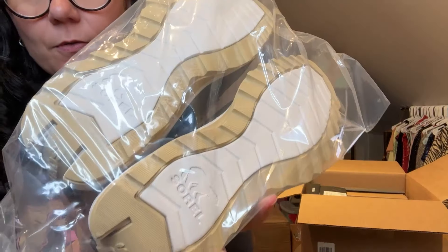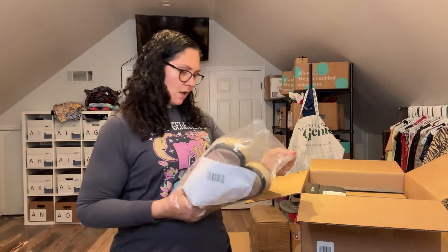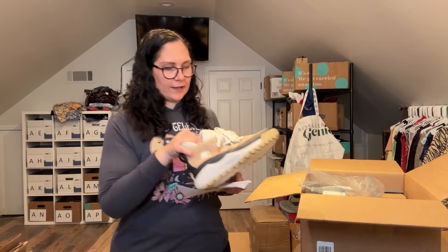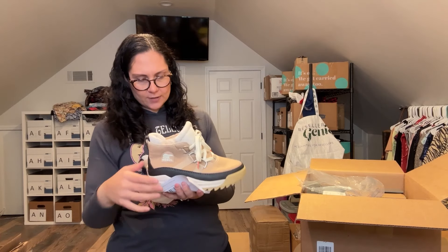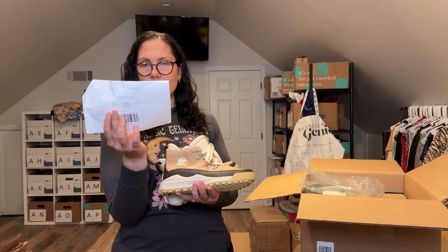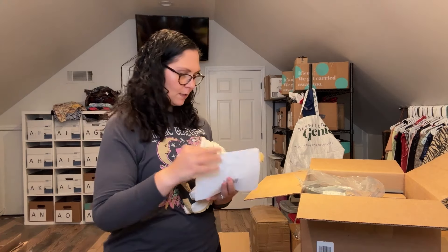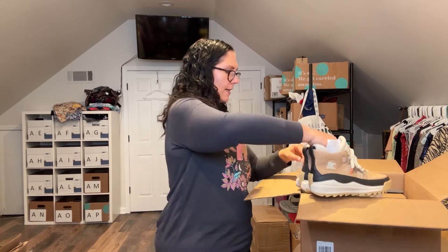Right on top — Sorels! Sorels are expensive, especially the boots. These are the low-profile style — the RMX Chukka Booty, waterproof with canvas uppers. These have not been worn or tried on at all. Fantastic start for box two.